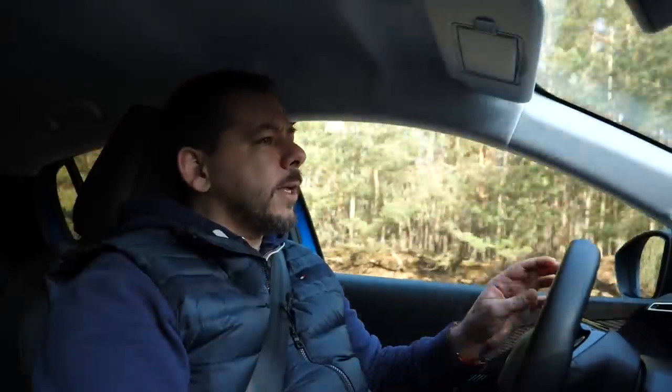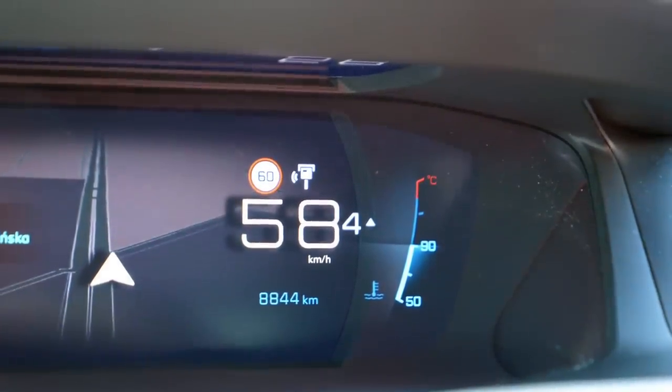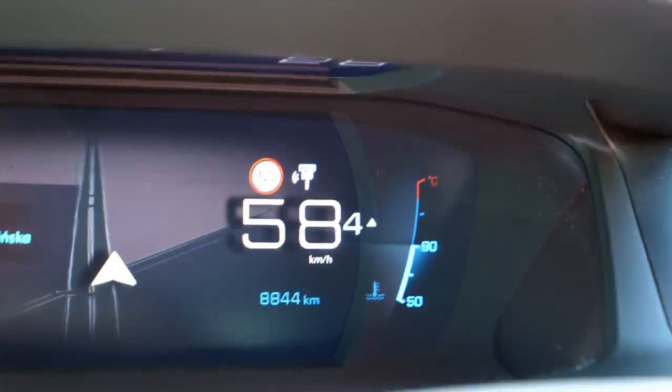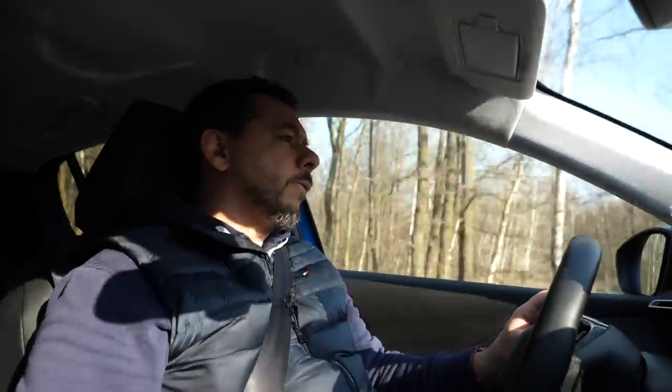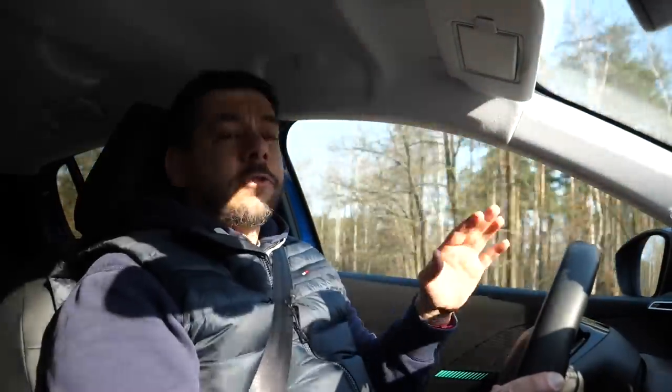An interesting thing about Android Auto is that even with Google Navigation on, you still get traffic sign recognition and speed trap warnings on the dial in the instrument cluster in front of the driver. This is not something you get in every car — for example, in the Mazda 3, launching Android Auto means there is no traffic sign information, and in the Passat, Android Auto cuts off semi-autonomous driving functions.